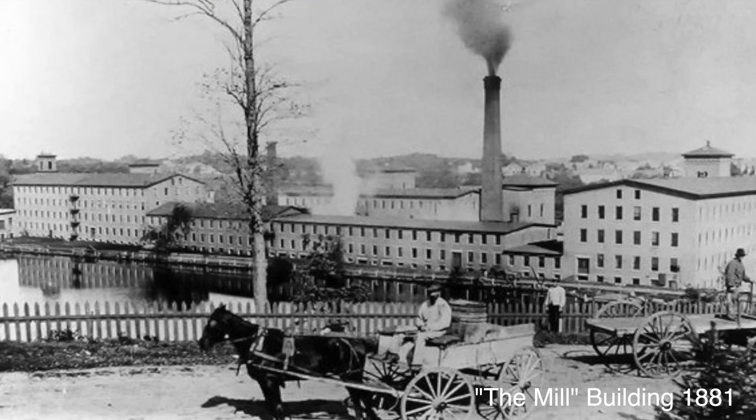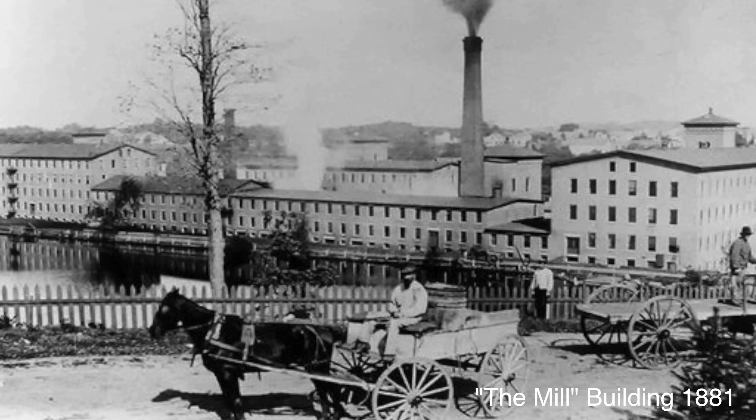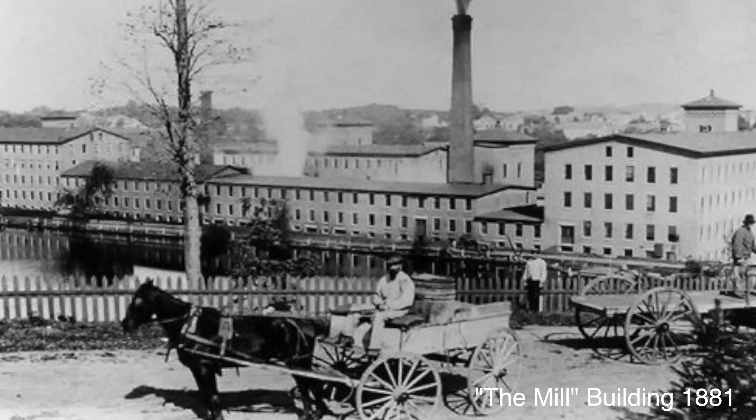Ken Olson and Harlan Anderson were both coming off years at the MIT Lincoln Laboratory, where they had worked on some of the most cutting-edge digital technology of the time. Olson, a brilliant engineer with a strong entrepreneurial spirit, wasn't content with just pushing the envelope of technology — he wanted to bring it directly to the people in ways they had not yet imagined. Together, they founded Digital Equipment Corporation, or DEC, in an old wool mill in Maynard, Massachusetts, with a bold 1950s mission.